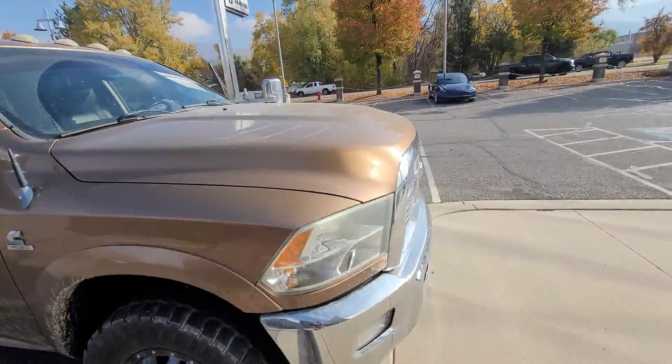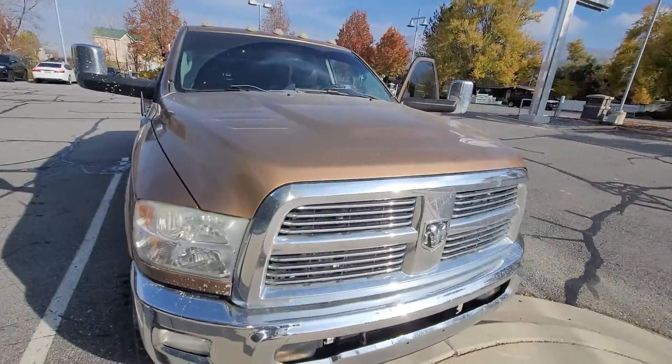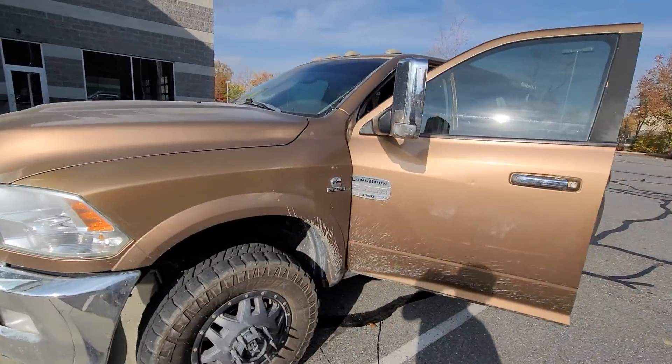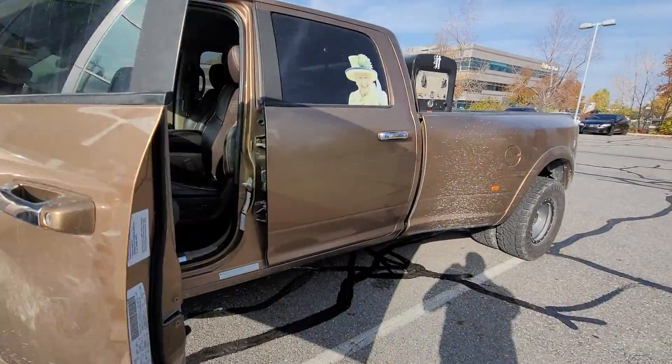I believe the color is called Walnut Brown or Luxury Walnut or something like that — it's kind of a rare color. All right, let's fire this thing up.